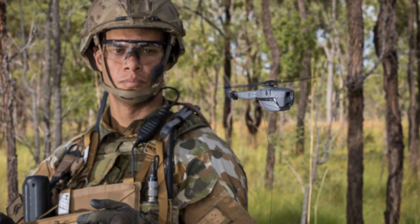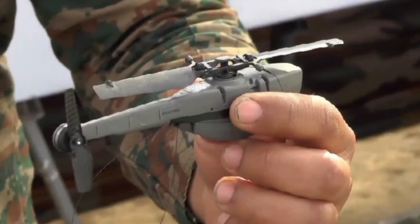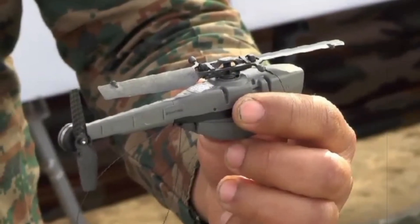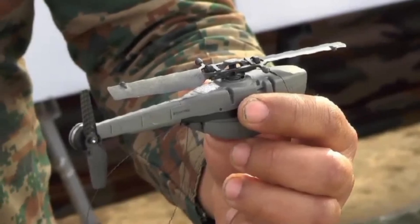The U.S. Army first began procuring Black Hornet drones in 2018 through the Soldier Born Sensor initiative. Since then, procurement contracts have cumulatively exceeded $300 million.